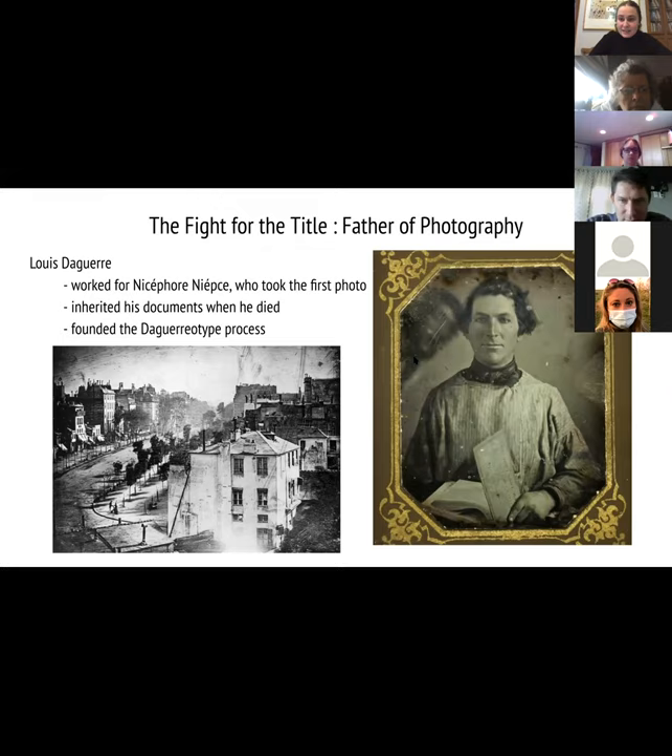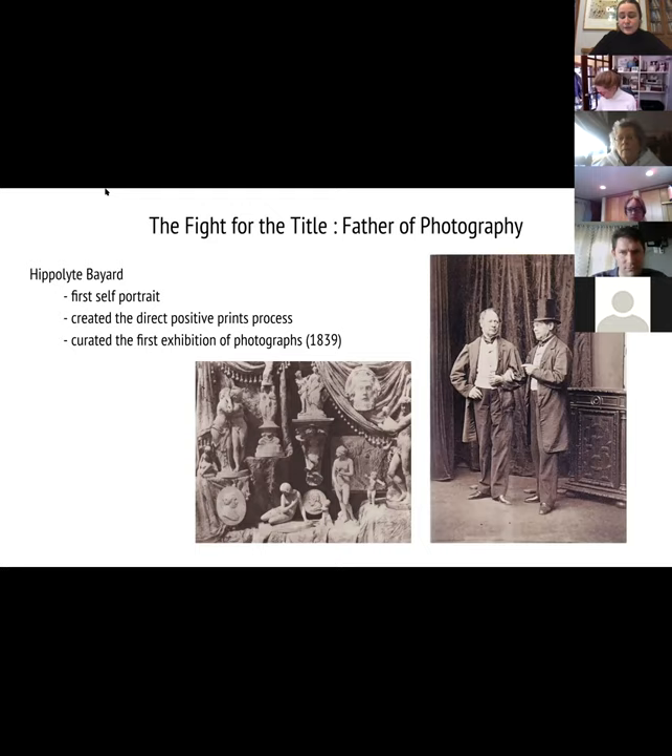Daguerre founded the daguerreotype process and was pretty excited about it. Then we've got Hippolyte Bayard, who did the first self-portrait, created the direct positive prints process, and curated the first exhibition of photographs in 1839 — which is relatively recent. In terms of art, photography is really new, but it's obviously been a great tool.